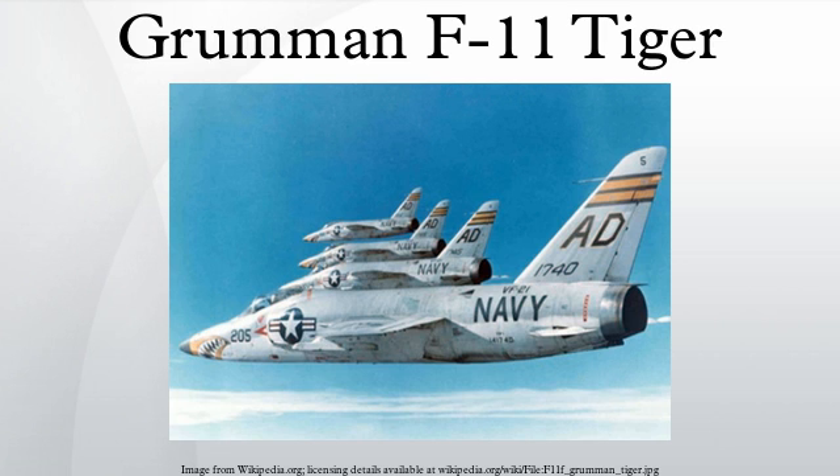BUNO 141853 was fitted with a Rohr Industries thrust reverser, and BUNO 141824 was kept in standard configuration as a chase plane. Tests of the in-flight thrust reversal were carried out by Grumman at Calverton beginning in March 1974 and continued at NATC Patuxent River, Maryland until 1975. Following the completion of these tests, both planes were returned to storage at Davis-Monthan AFB. These were the last Tigers to fly.